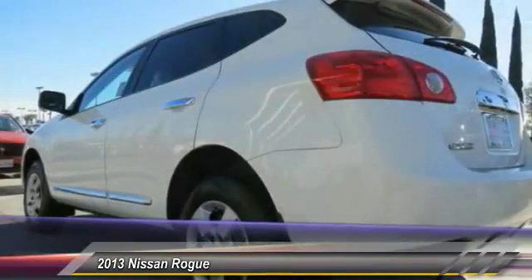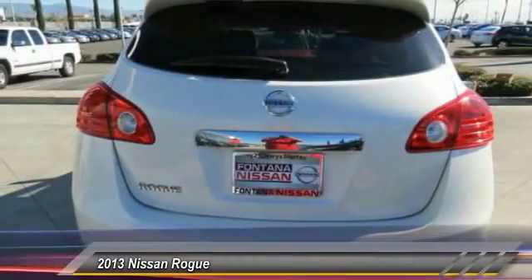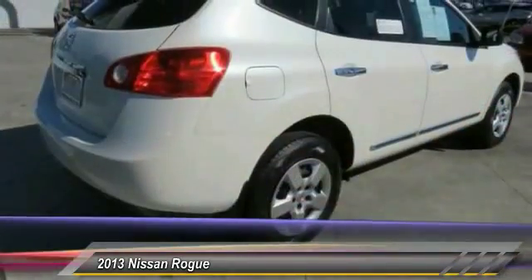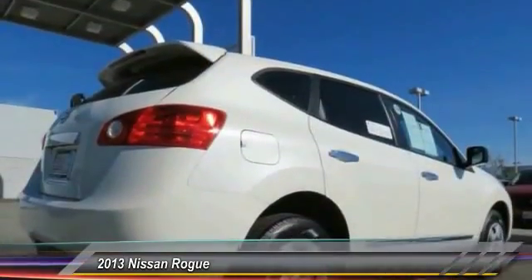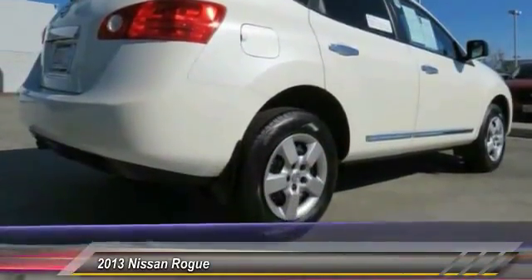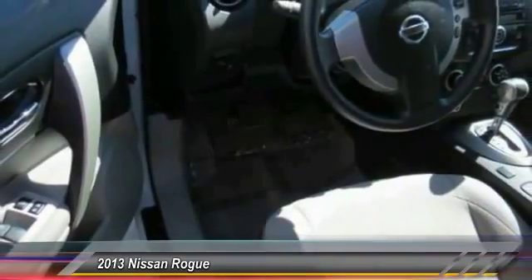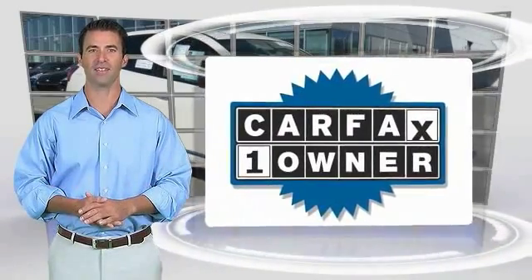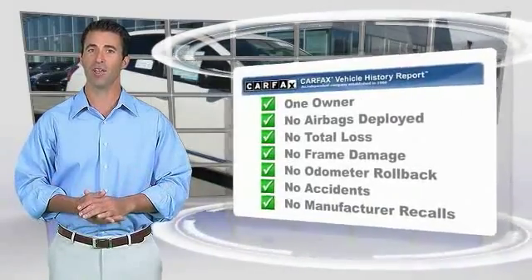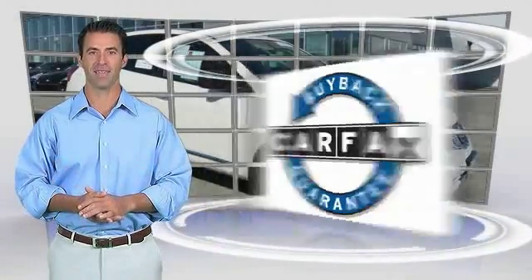Your new ride is just a phone call away. This is a one owner vehicle with the Carfax Vehicle History Report. Be sure to find a complimentary copy of this report online or contact the dealership. This vehicle qualifies for the Carfax Buy Back Guarantee.